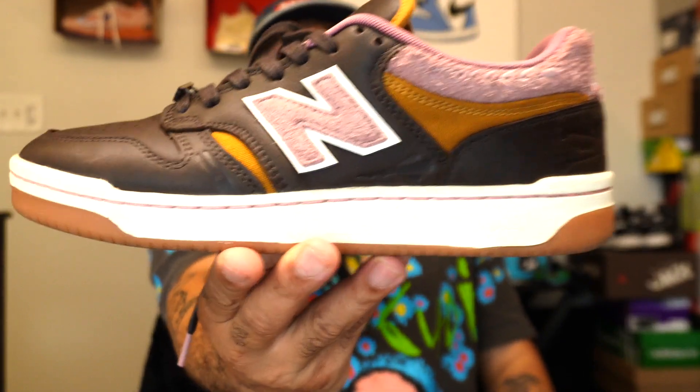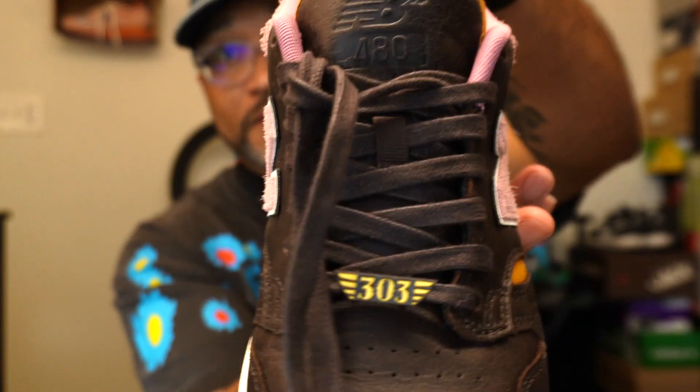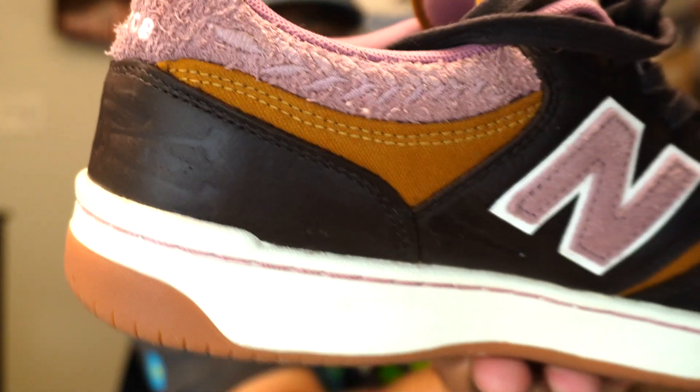When I first glanced at this shoe I got Club C Reebok vibes and G-Unit vibes, but this shoe stands on its own — I don't mean to disrespect Jeremy Fish or New Balance by comparing it to another shoe, that's just the vibe I got. The shoe is all-over leather, brown leather. It comes with pink and brown wax laces and a cool 303 lace toggle.